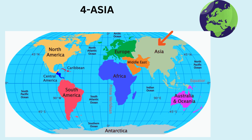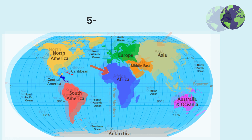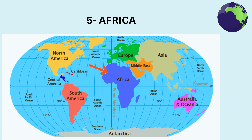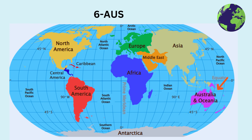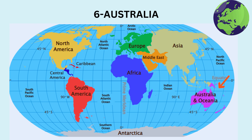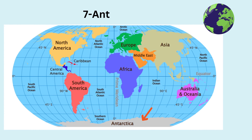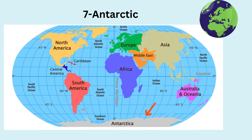Asia. Correct. Africa. That's great. And now Australia. Antarctica. Wow, you're doing great!